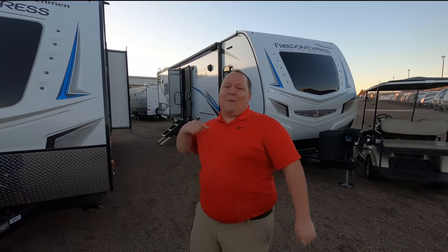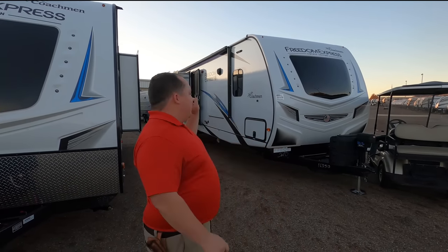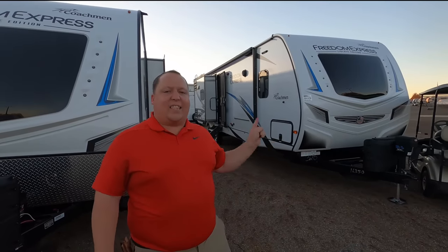Hey everyone, welcome back to another video. My name is Matt from Matt's RV Reviews Towables — the world's RV channel giving you the true and unbiased review about everything when it comes to travel trailers, fifth wheels, and toy haulers. Today I am super excited to be taking a look at this very nice, luxurious bunkhouse travel trailer from Coachman.